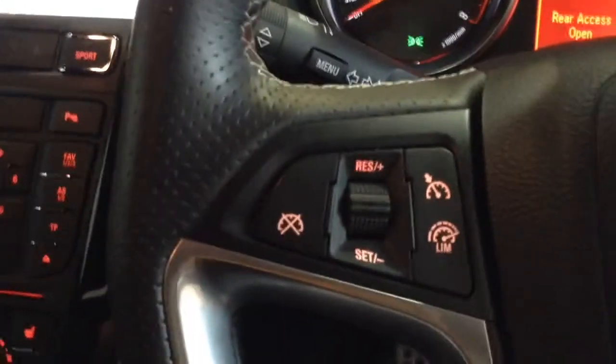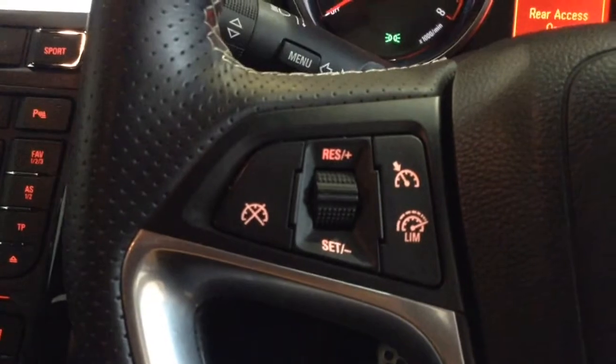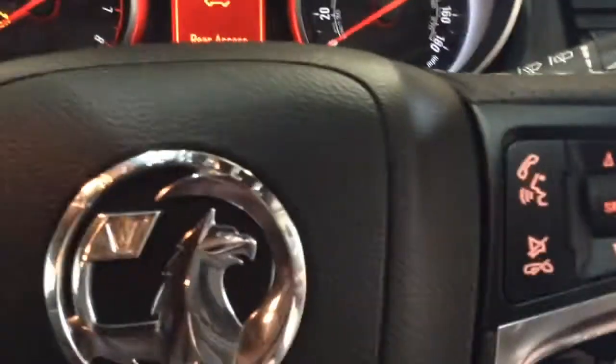Up on the steering wheel, to the left hand side you've got the speed limiter and cruise control options, and over to the right hand side you've got the voice recognition, Bluetooth phone connectivity, and onboard computer functions as well as the audio controls.